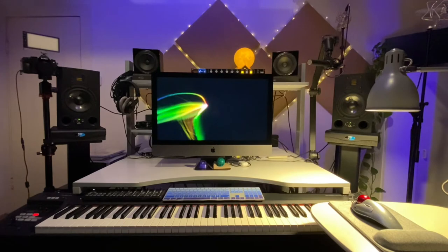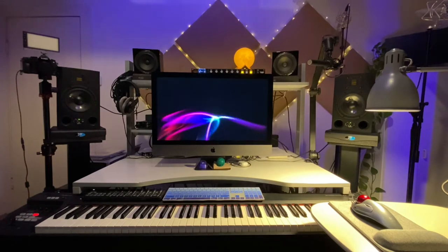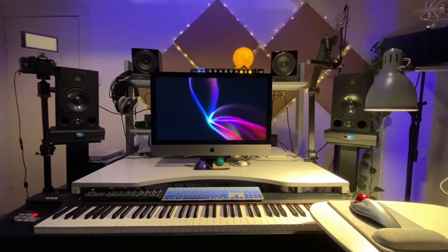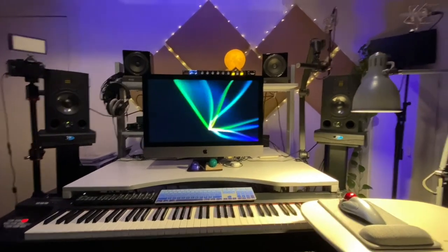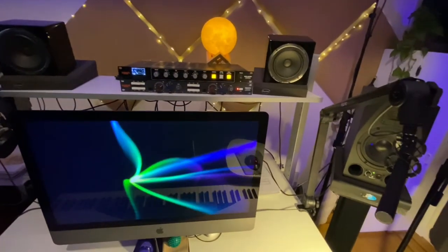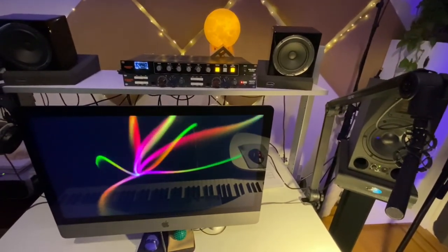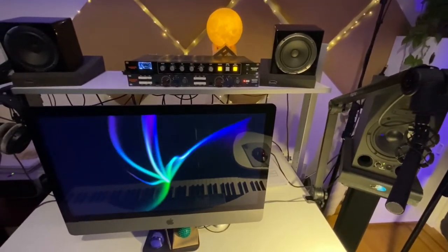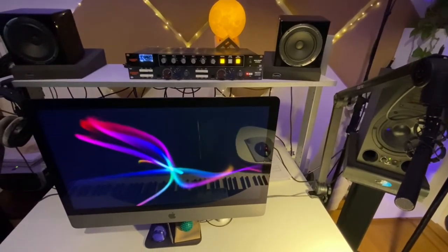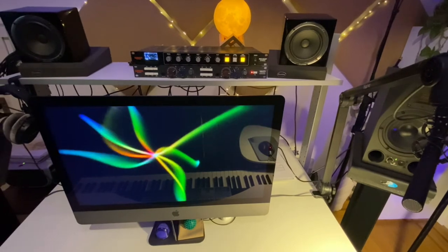My audio interface is an old Motu 828x — it's adequate. I use a front-end pre-system that I can highly recommend. This is two channels of audio in the Warm Audio WA-273, through a bus compressor. You see it on the top shelf there.